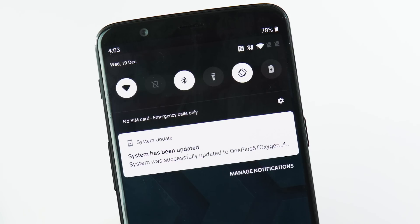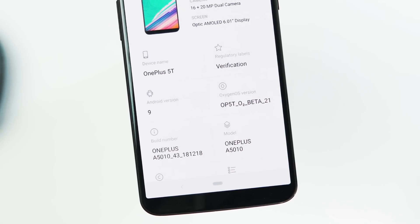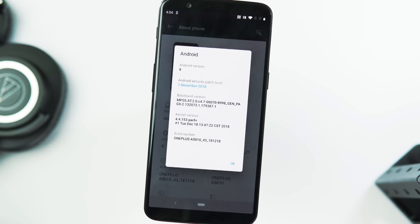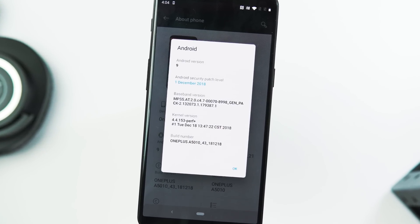I have updated my phone — let's go to Settings, About Phone. The OxygenOS version is Open Beta 21 for OnePlus 5T. Android version is 9 Pie. Security patch level is December 1 and the build date is December 18.